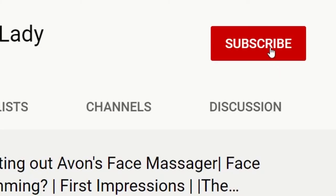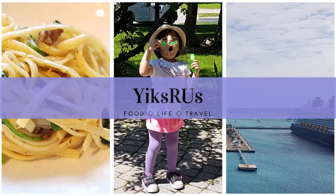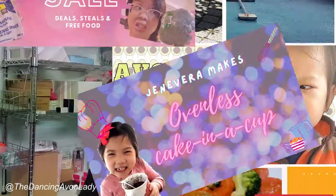If you're new to this channel, make sure you hit that subscribe button and the notification bell so you never miss a video. I have new videos up every week, usually Mondays and Fridays with the occasional bonus video. If you want to see more about my personal life, jump over to Yix R Us where I talk about my kids and food — because right now we can't travel, so it's all kids and food. I love you guys — I'll see you in the next one. Bye!